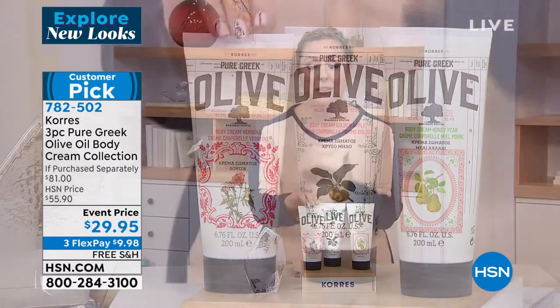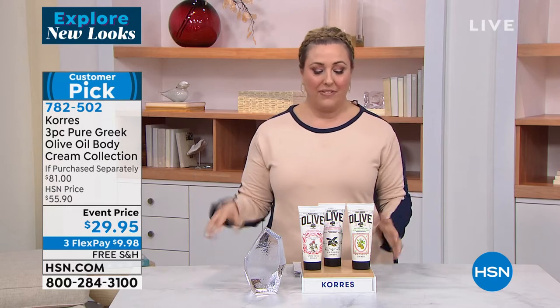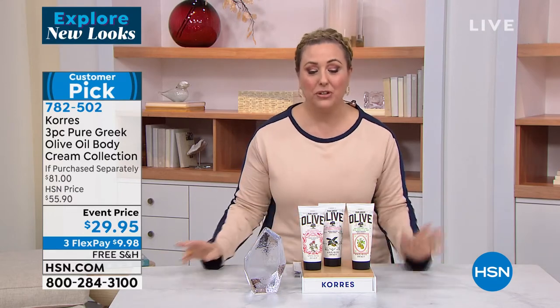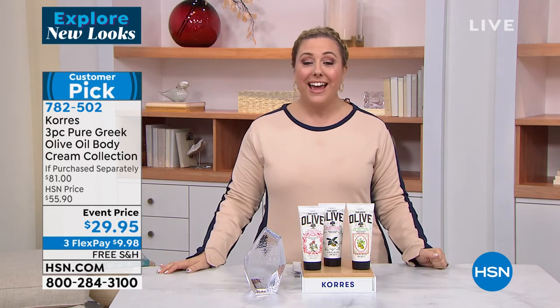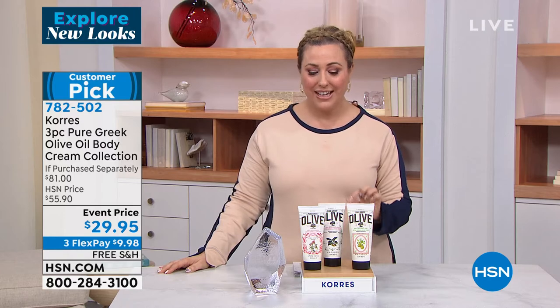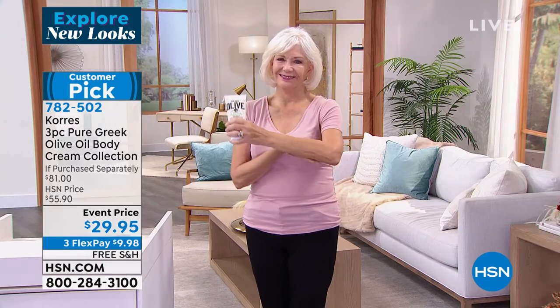Maybe in the morning you want the verbena with that citrus to wake you up, and maybe you want the honey pear when you go to bed at night. It's completely up to you. We'll ship it to you for free as well, and with Flex Pay, we're going to give you three months to pay this off at $9.98. You're going to love it.